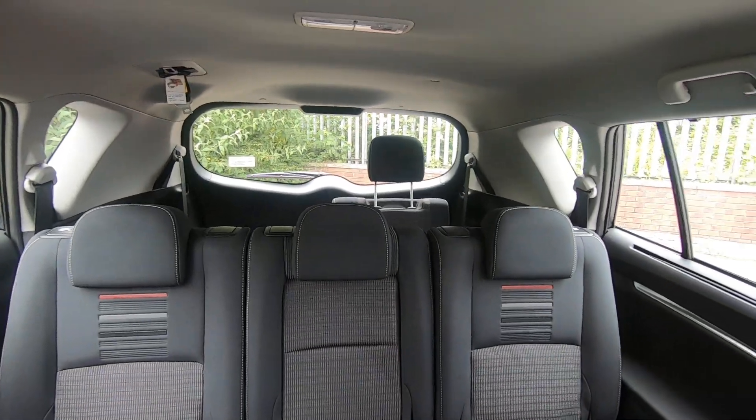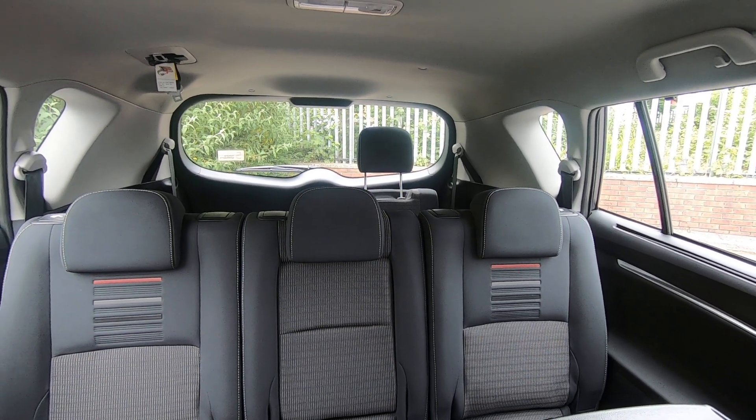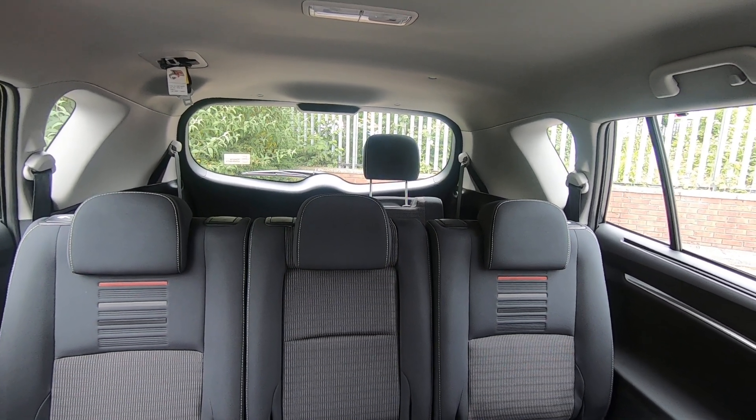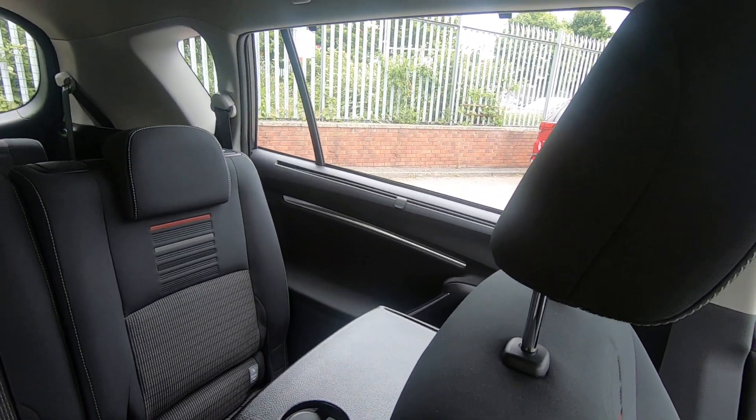In the third row at the back, they're actually three-point harness seat belts, not those silly lap-belt ones. And as you can see, you've got sun blinds built into the doors for smaller children.